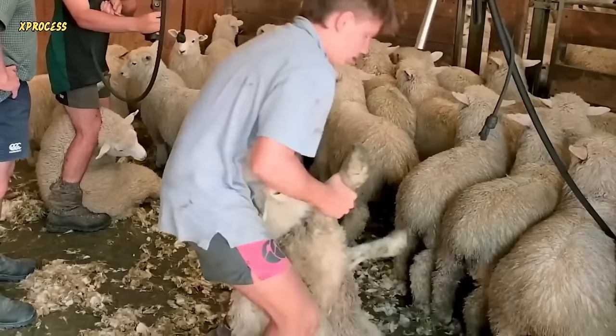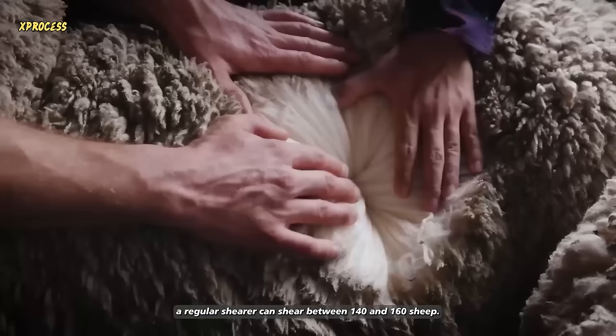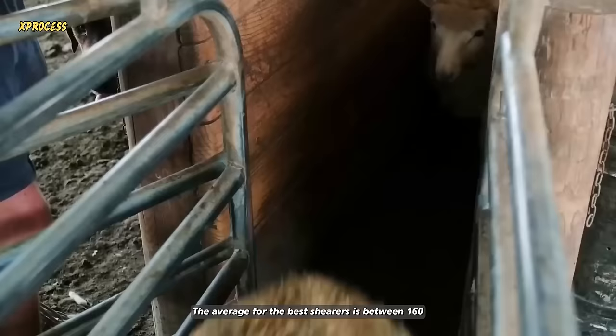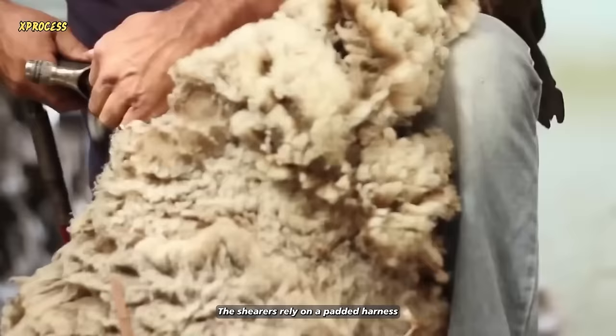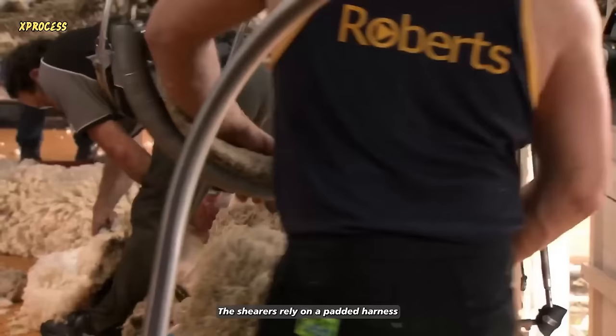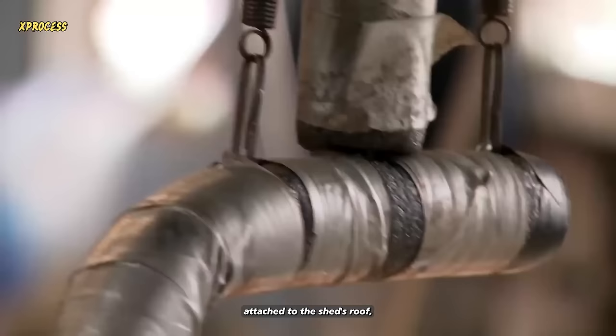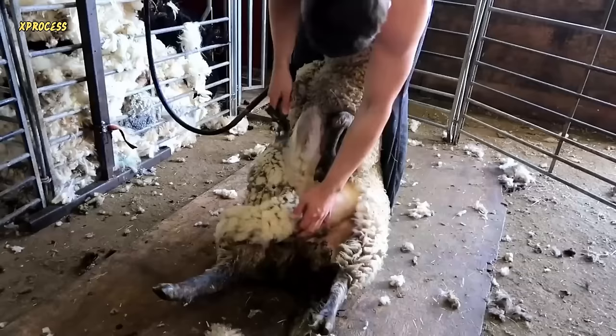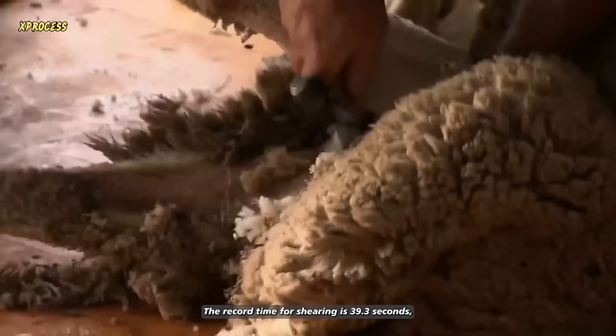On a good day, a regular shearer can shear between 140 and 160 sheep. The average for the best shearers is between 160 and 200 animals. The shearers rely on a padded harness attached to the shed's roof, allowing them to spend most of their two-hour shift semi-inclined. First they remove the wool from the belly, which is coarser. Then the goal is to shear the rest in one piece. The record time for shearing is 39.3 seconds, although top shearers take less than two minutes per animal.